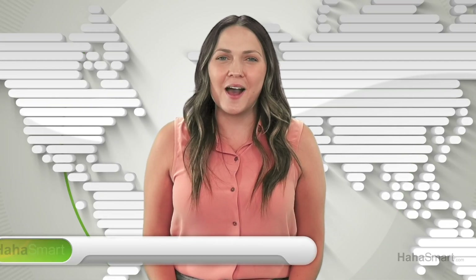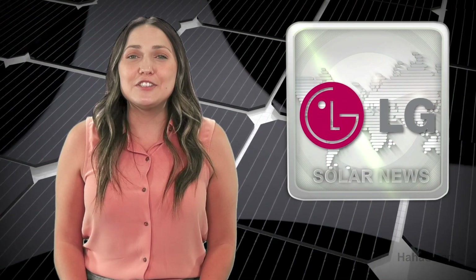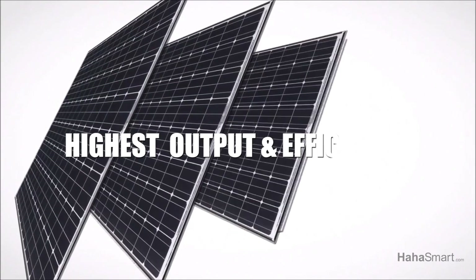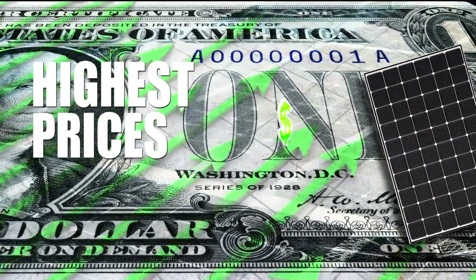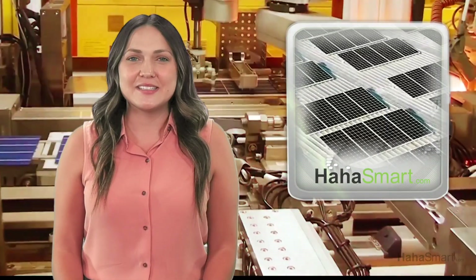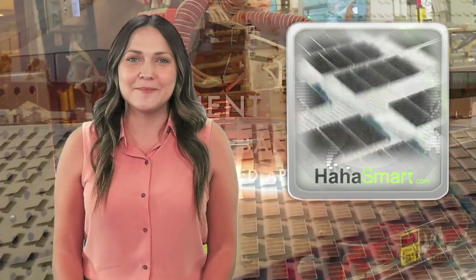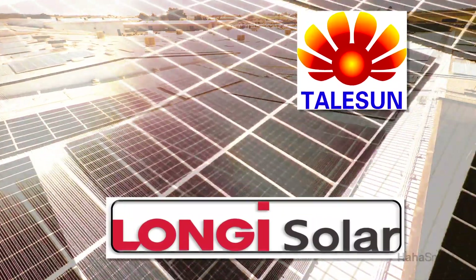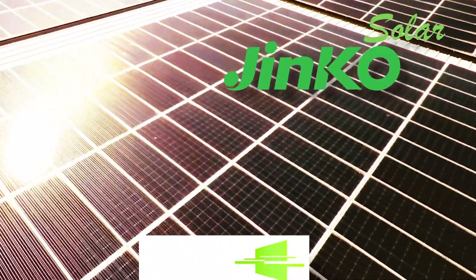Welcome back to HAHA Smart Solar News. When it comes to panels with the highest efficiency and power output, LG and Panasonic have dominated the market. But along with their panels having the highest output and efficiency, the solar companies also have the highest prices. With recent technological developments, other solar companies are catching up. With all black solar panels hitting the market, solar companies are giving LG and Panasonic some competition in the efficiency department while keeping prices lower.